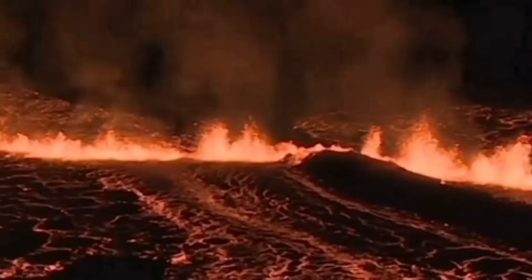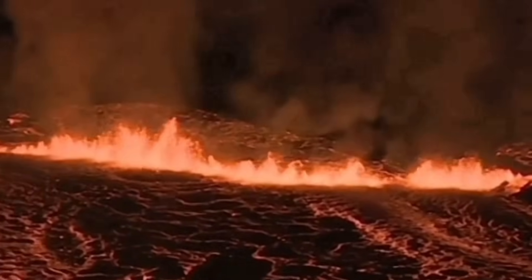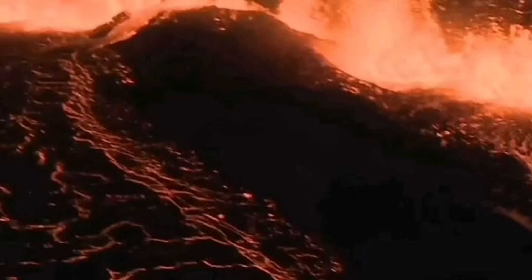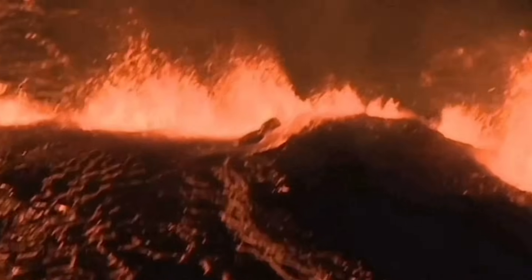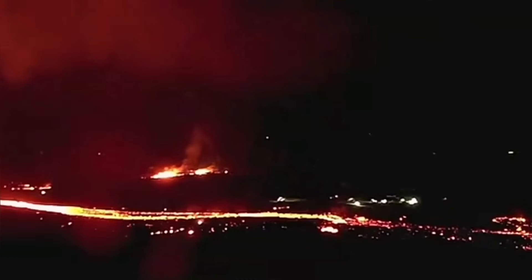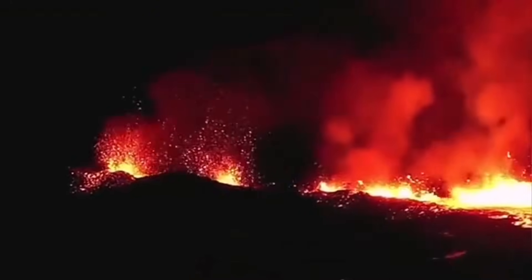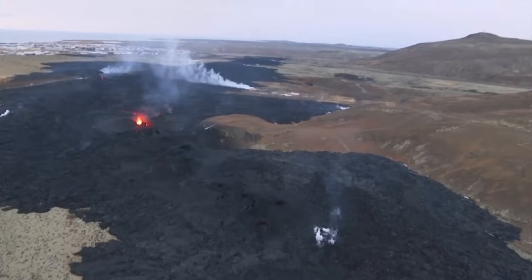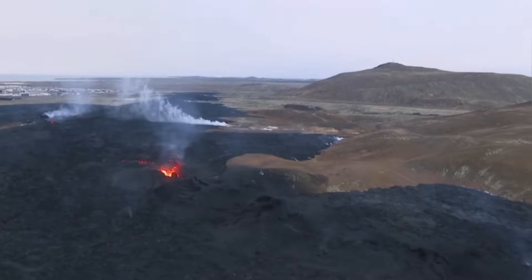The lava sliced through and bypassed the defensive wall that we created to protect Grindavik — in two parts, actually. After that, it just flew along the lava barrier, then erupted again, flowing and spreading around, with the lava solidifying and making a crust.